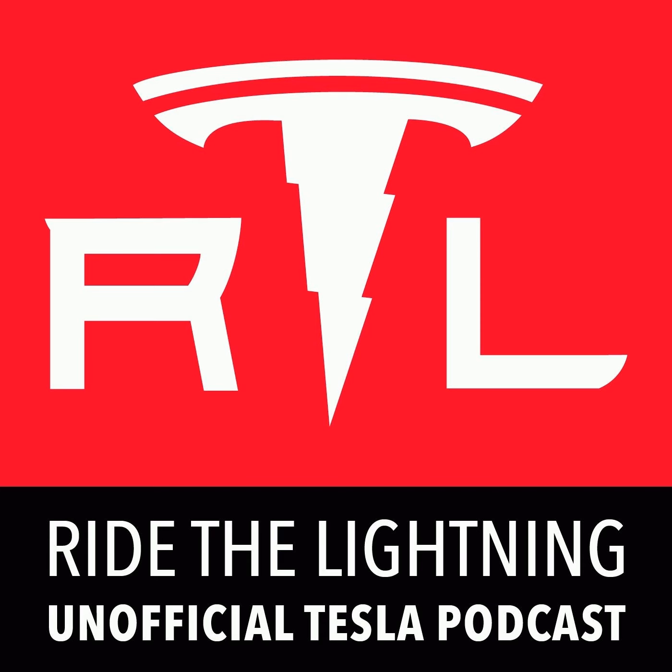Ryan McCaffrey here with you, alongside Daisy the Boxer, who is looking longingly out the window while sitting on the couch, and Zelina the Future Service Dog, who is laying at my feet next to me. This is Ride the Lightning, your weekly Tesla unofficial podcast for October 29th, 2023, episode 430.